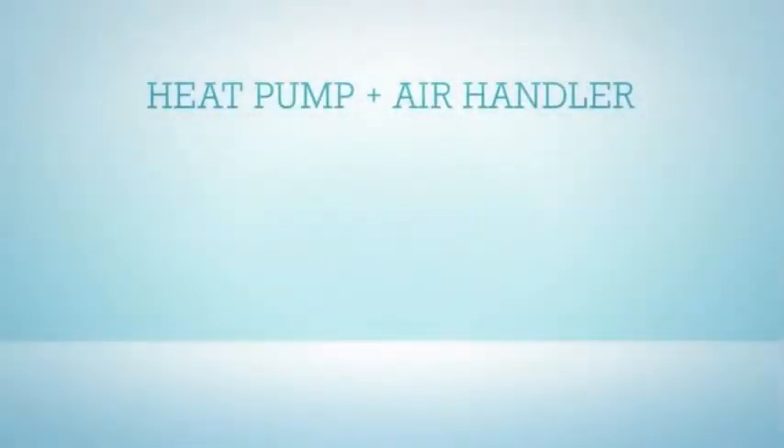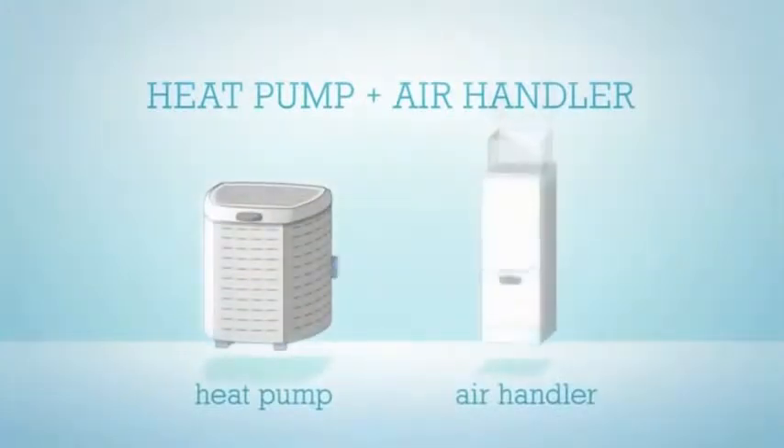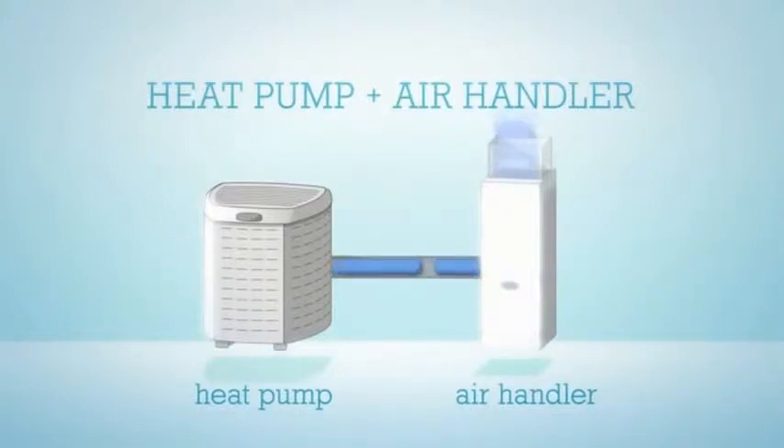In warmer climates that don't require a lot of heat, the heat pump is paired with an air handler. The heat pump heats or cools the air, and the air handler circulates it throughout your home.